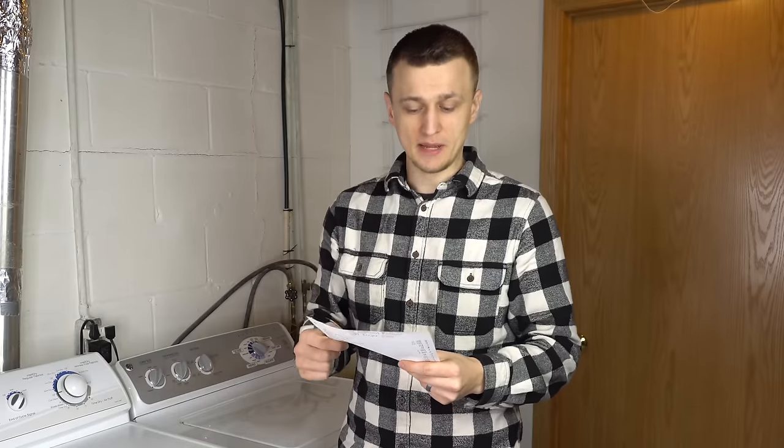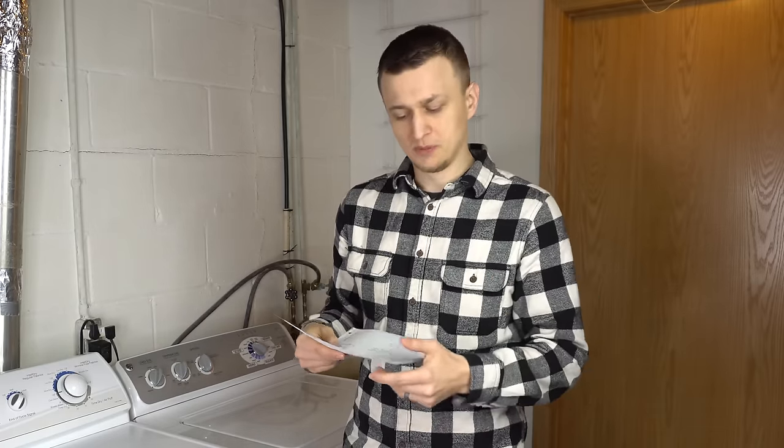Those were the top 10 most common dryer problems. Now moving on to the honorable mentions that didn't make the list — I'll go a lot quicker through these since there are so many of them.